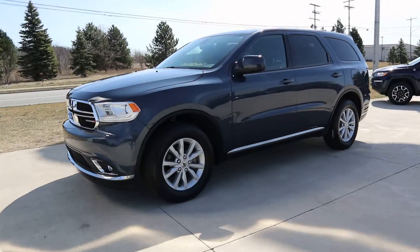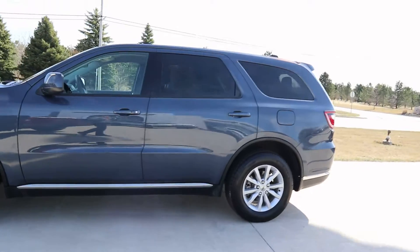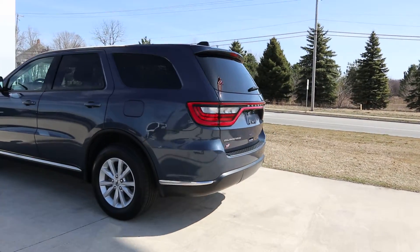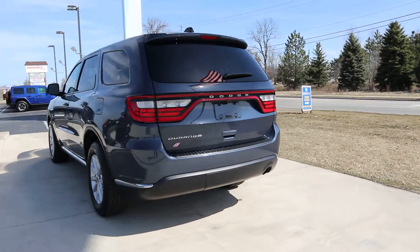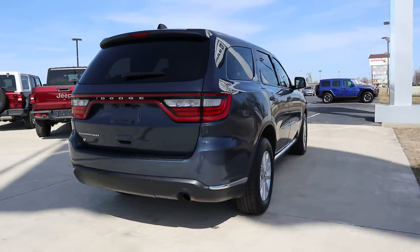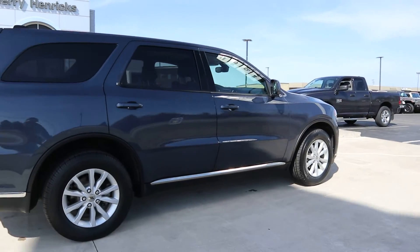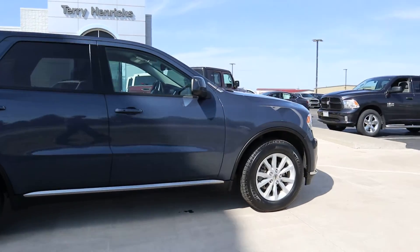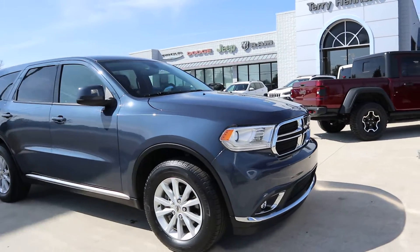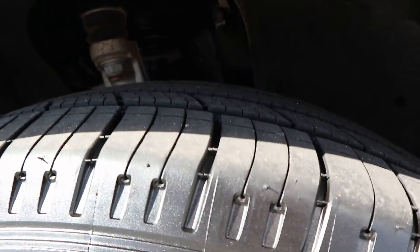Angel here at Terry Hendricks Chrysler, going to give you a quick walk around on this 2020 Dodge Durango SXT. Looks good along the outside, and the tires are in good shape.